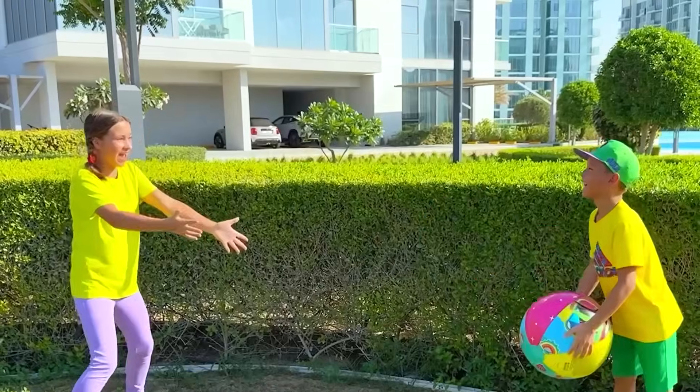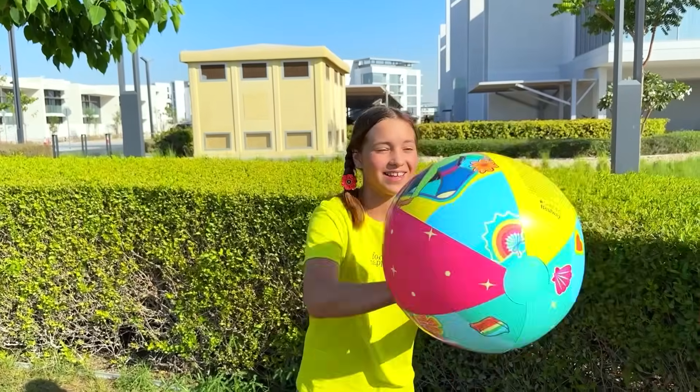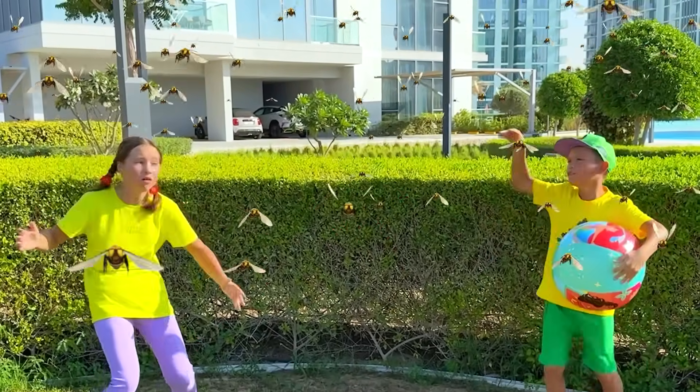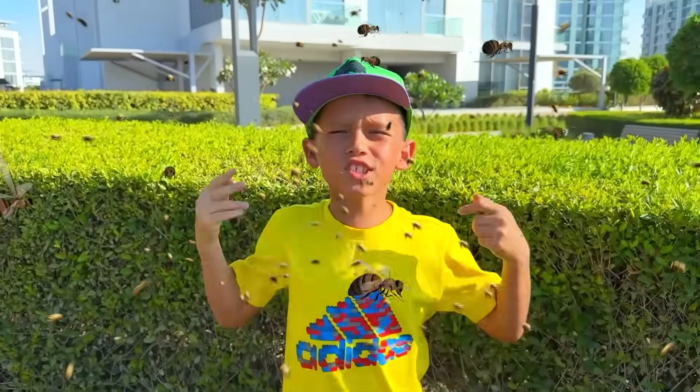What a nice day! Yay! Oh, no! Bees! Run, Sophia!